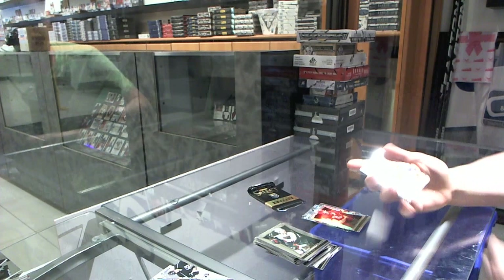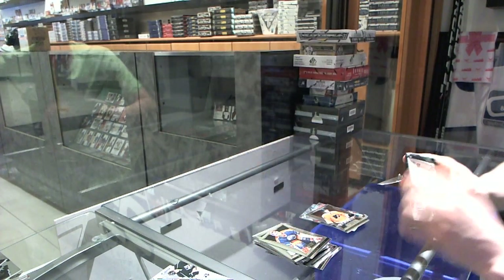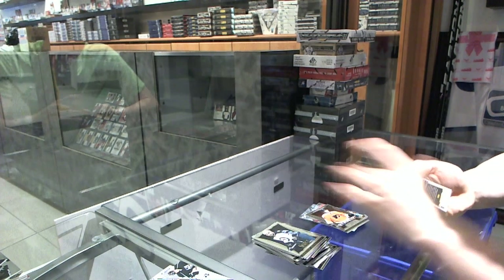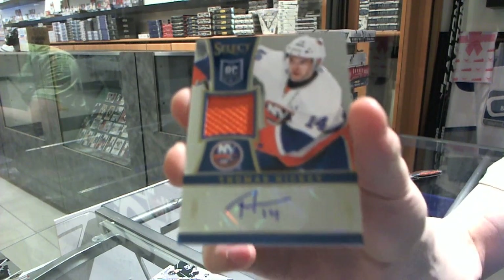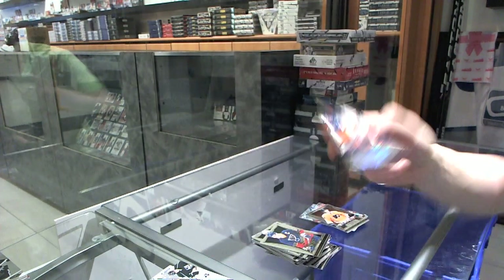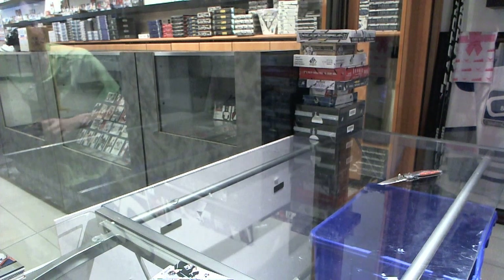Rookie for the Flyers — Matthew Conan. We've got a rookie jersey autograph numbered to 1.99 for the New York Islanders — Thomas Hickey.